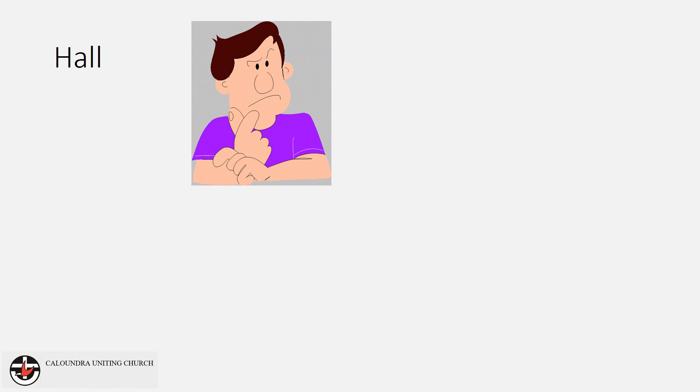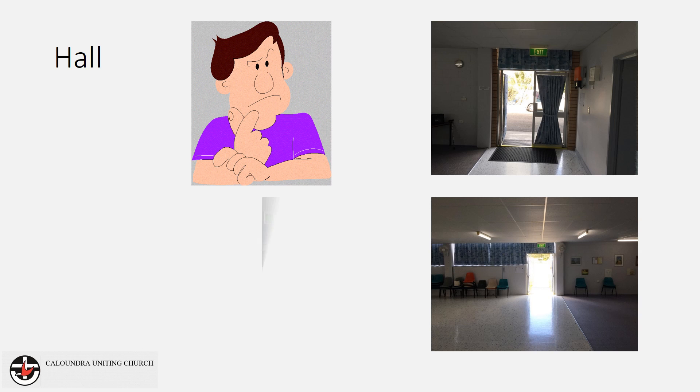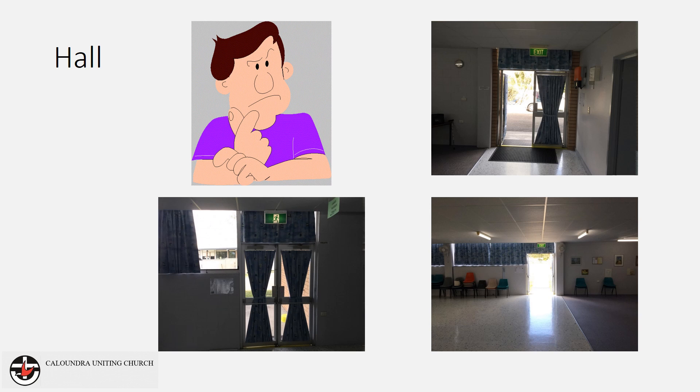Unless instructed by evacuation coordinators to use an alternative exit, move to the closest door and proceed to the assembly point. In the event that your main escape route is blocked, move quickly to one of the alternative exits and proceed to the assembly point.